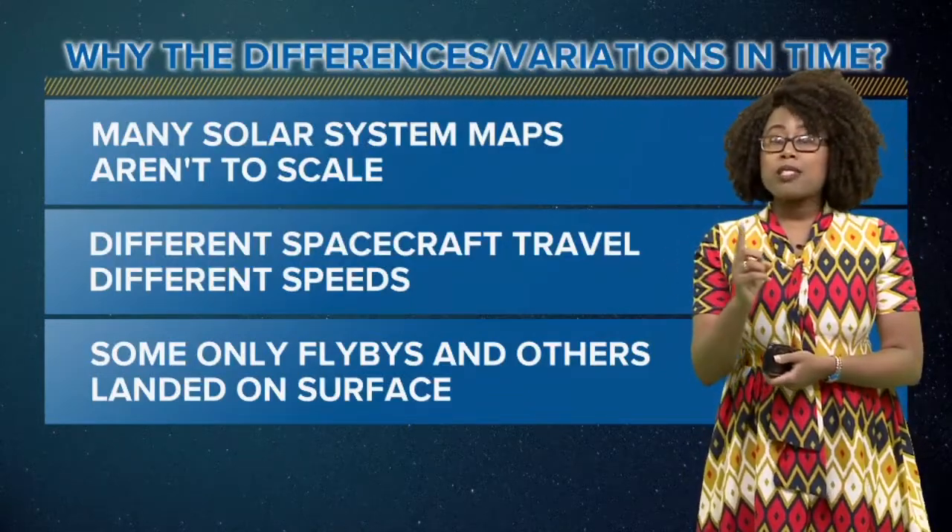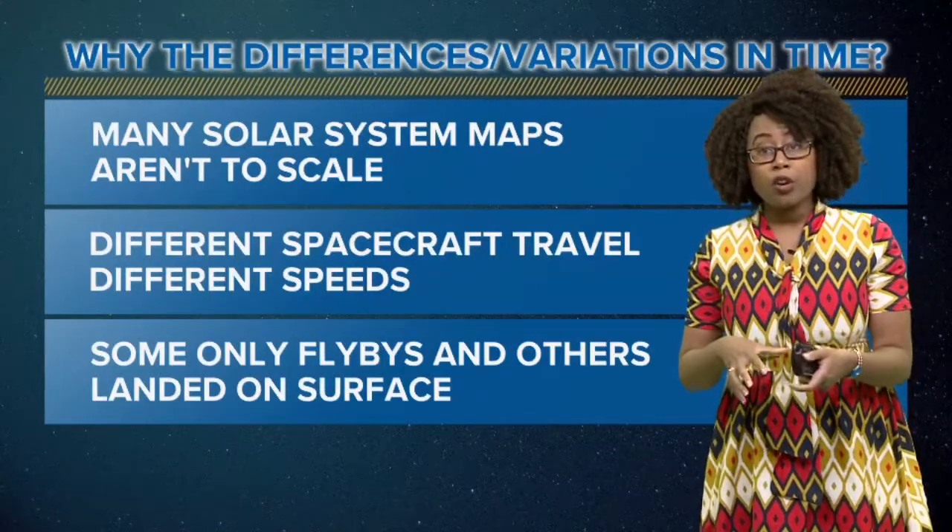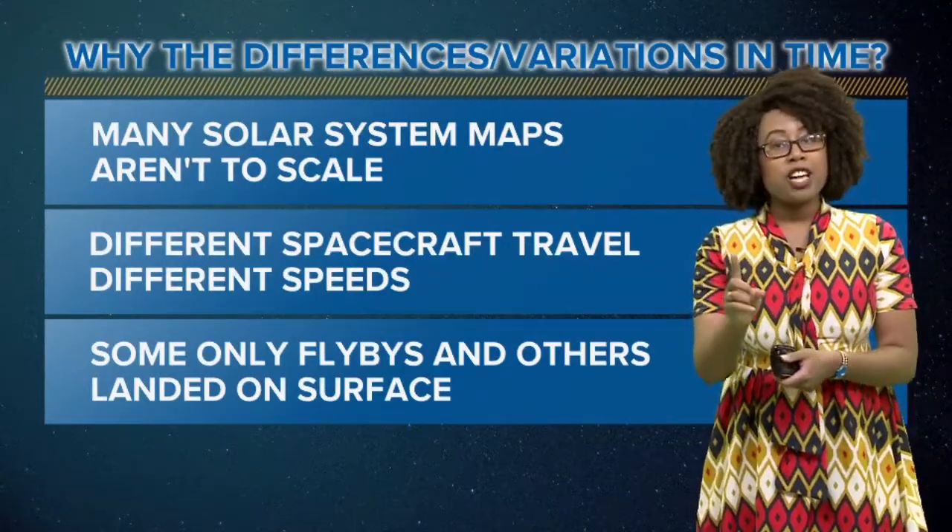Some of them had to go around one planet's orbit and get slingshot to go back, so it really depends on the trajectory. And don't forget, these planets are orbiting around the sun at different speeds and rates relative to where we are here on Earth, so we have to change the trajectories of the spacecraft to get to the different planets.